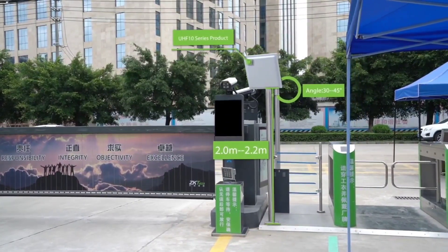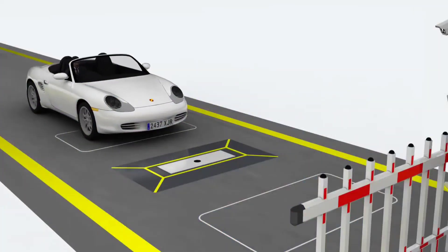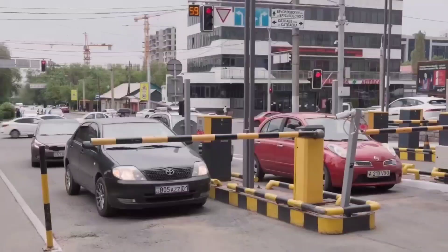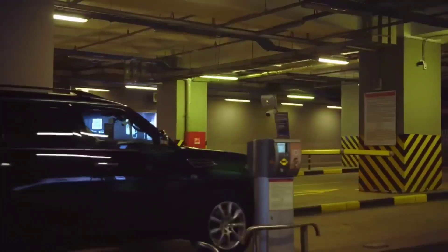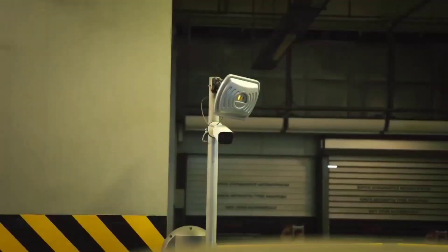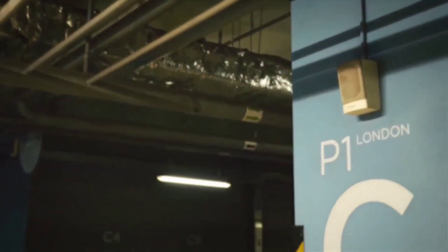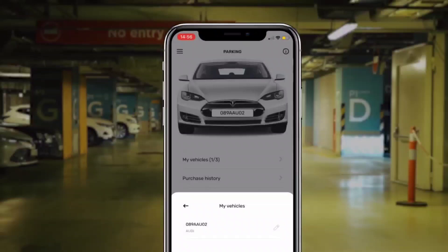In parking management, LPR technology is used to monitor and manage parking lots and garages. This technology helps automate the parking process, reducing the need for manual intervention and increasing efficiency. Vehicles can be quickly and accurately identified as they enter or exit the parking lot, and the appropriate fee can be automatically charged based on the length of the stay, reducing disputes and ensuring fees are collected accurately.